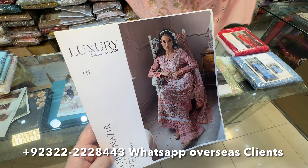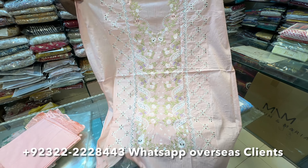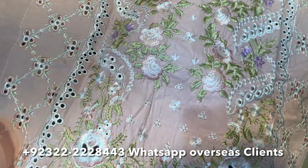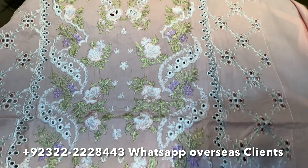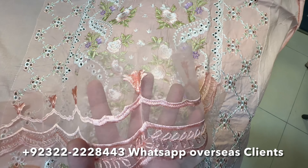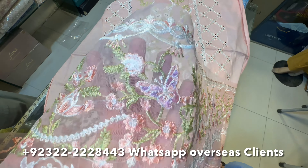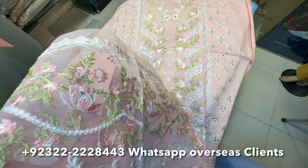It is 6500 Rs. Let's see the next article. This is the front — it is totally beautiful. This is very beautiful; if you talk about this, you can check it out. How beautiful it is! This is a very beautiful, heavy chicken kari. You will see the whole work in this. Check it out — it is a very beautiful work. In this offer, it is available at 6500 Rs.